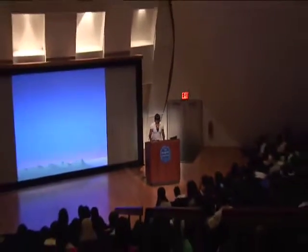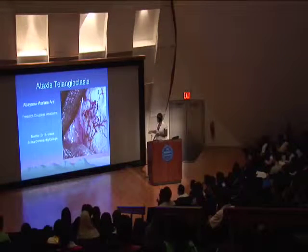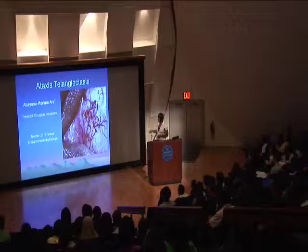Ataxia means poor coordination, and telangiectasia are red blood vessels which develop on the whites of your eyes, as you can see in the beginning here. Ataxia right here — those are telangiectases.